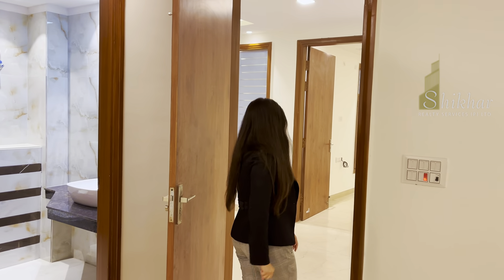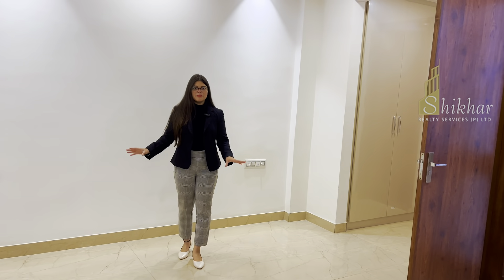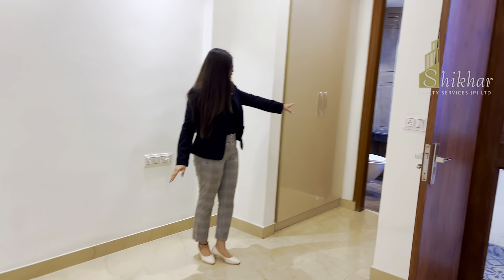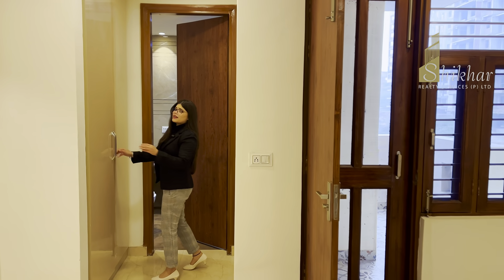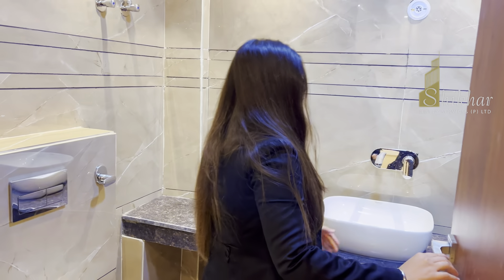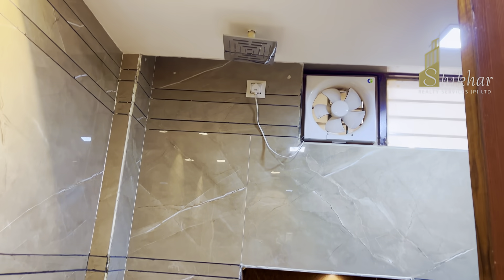Let's go to the second bedroom. In this room you get the same false ceiling and the same Italian tiles. This room has a dressing space area and wardrobes. It is a very large space and the room is attached to a full-height tiled washroom with a different theme, a separate shower area, and the same Jaguar fittings.